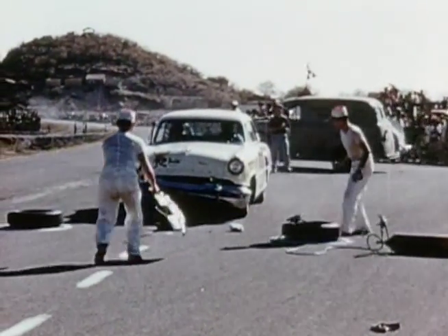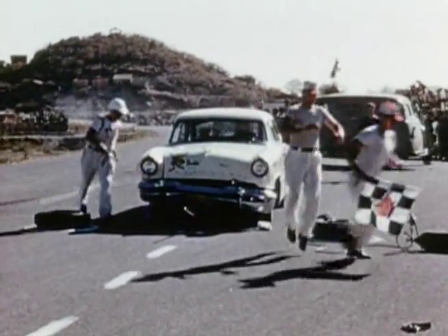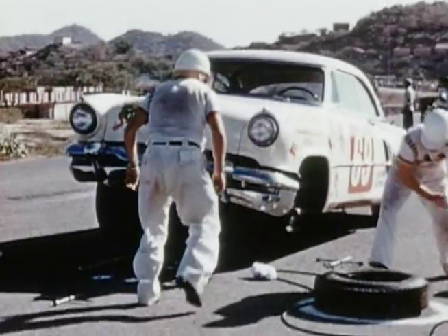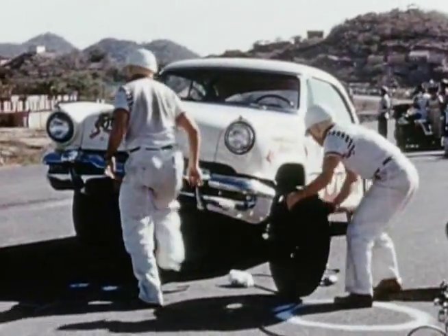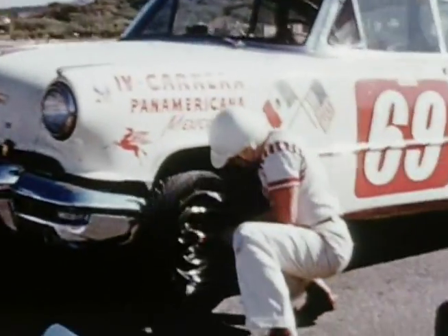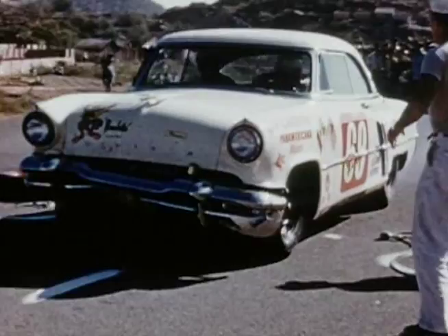The cars came with the three-speed hydromatics. They were not built by Ford Motor Company — they were General Motors hydromatics. All the Lincolns in 1952, '53, and '54 had hydromatic transmissions in them.